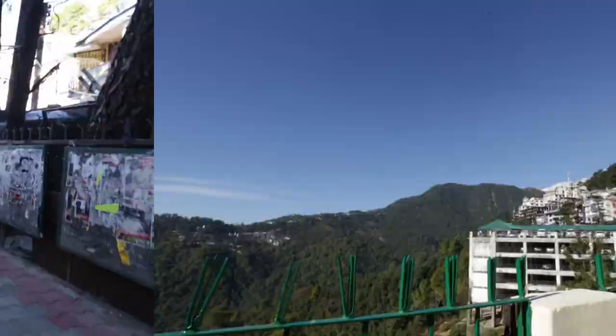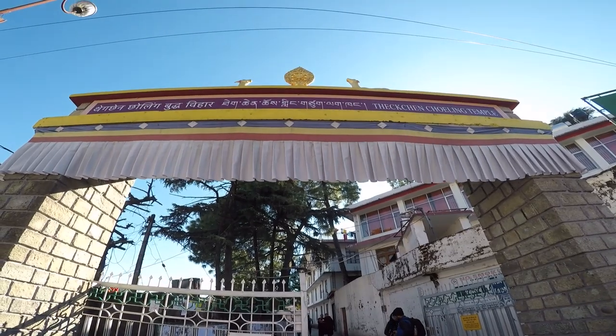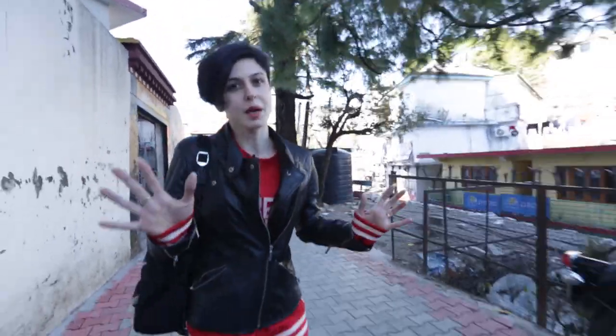Let's start with the Theckchen Choeling temple complex. So life in Dharamshala pretty much revolves around this Buddhist temple complex. This is one of the most prominent places here and everyone who comes to Dharamshala has to visit this. It houses the museum, the monastery, the shop and the main temple. It also houses the residence of the 14th Dalai Lama, so it is a very important place.